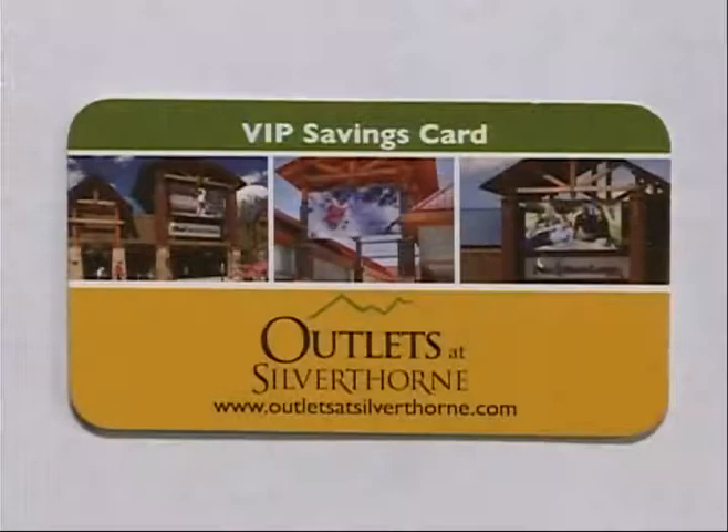We have to get over to Aeropostale. The VIP Savings Card is free — go to the Colorado Welcome Center, their customer service center, and say you saw this on TV8. You will get the VIP Savings Card and save $10 off $50 or more just at Aeropostale. This is just one of the many outlets here at the Outlets at Silverthorne, Exit 205 — you can find the outlets on either side of the interstate. Stop by the customer service center and ask for that VIP Savings Card for extra discounts at select stores.